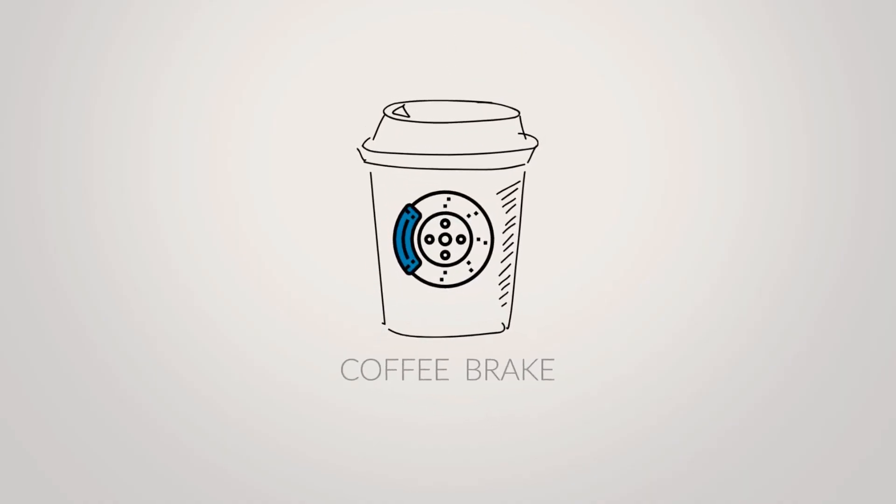To start off, can we just jump in and maybe tell me a little bit about Sphere Brakes, who you are, what you do, that good stuff?